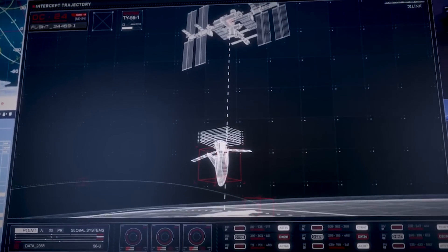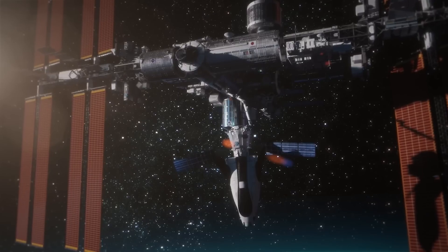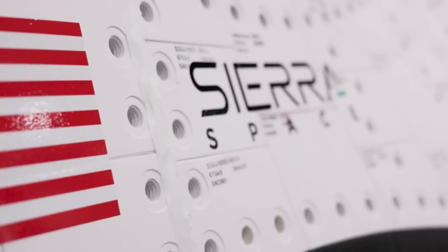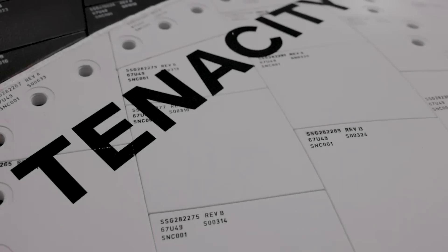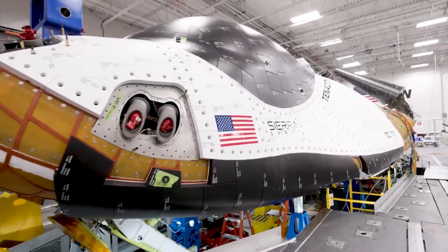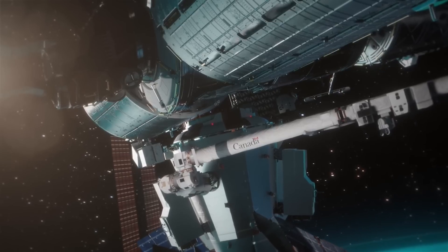Dream Chaser is currently under contract to perform cargo supply and return missions for NASA starting in the near future, delivering up to 8,000 pounds of cargo to the International Space Station at a time. These additional landing options could become a great asset down the line. Originally, Sierra Space was awarded a Commercial Resupply Services 2, or CRS-2, contract by NASA. Under this contract, the Dream Chaser space plane fleet, including Tenacity, will provide a minimum of seven uncrewed cargo service missions to and from the International Space Station. In theory, after this first mission with Tenacity, we should start seeing the space plane flying much more frequently.